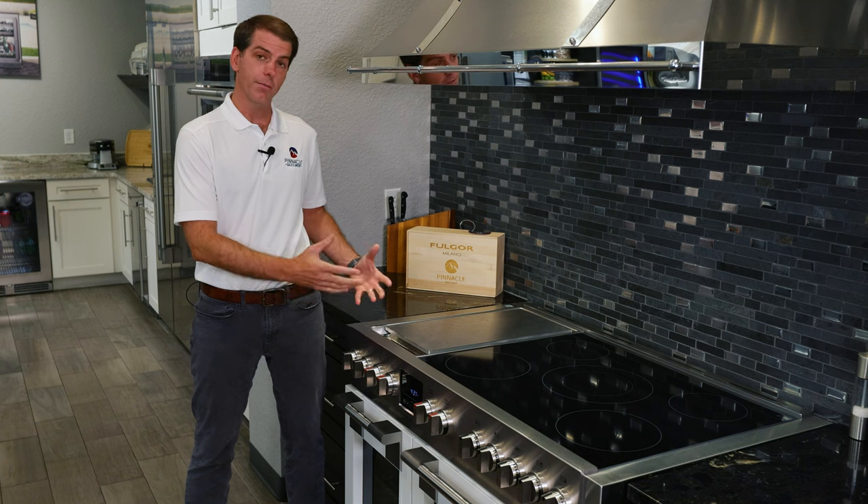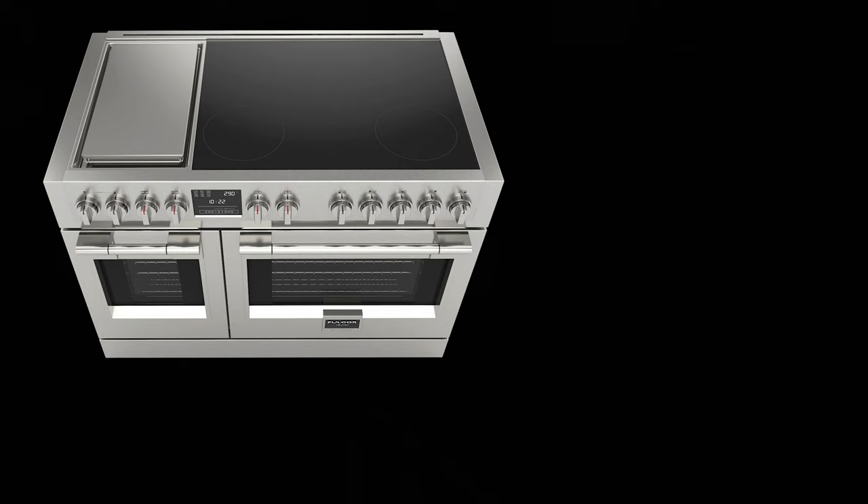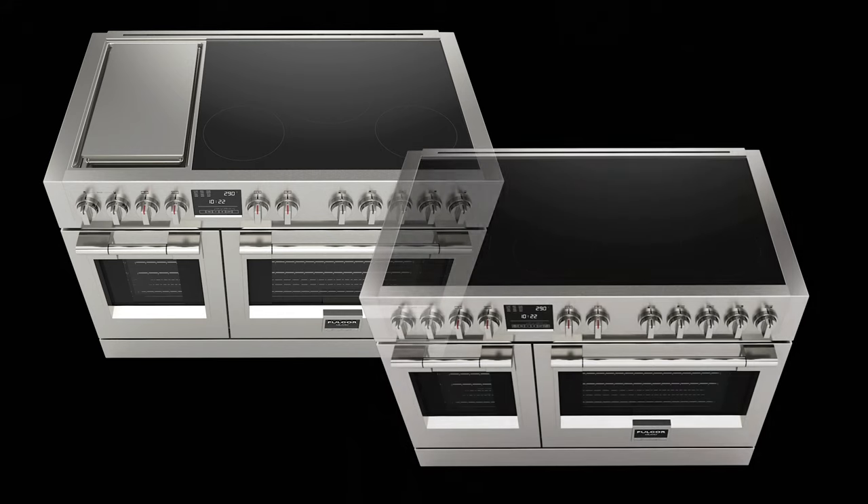Fulgur Milano introduced the 48 inch induction range this year and it's available in two different configurations. The first is the 48 inch five zones with a built-in induction griddle. The second configuration is a seven zone all-glass induction cooktop.